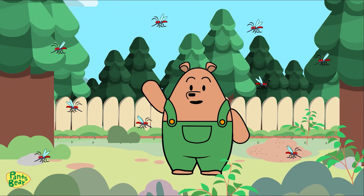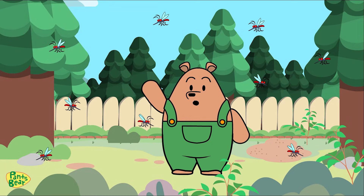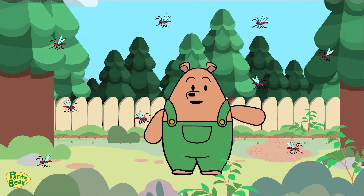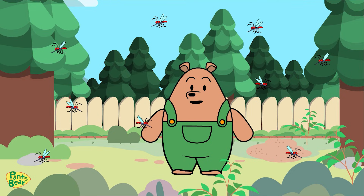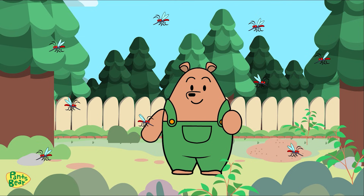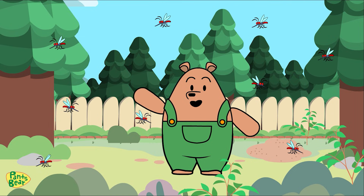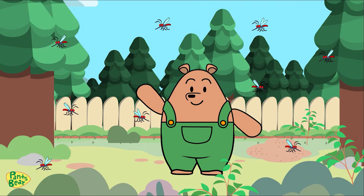Thank you for joining me on this buzz-worthy adventure. Now let's go protect our home and ourselves from these little biters. Remember to stay curious, keep learning, and explore the fascinating world around us, together in Berry Mountain. See you later!